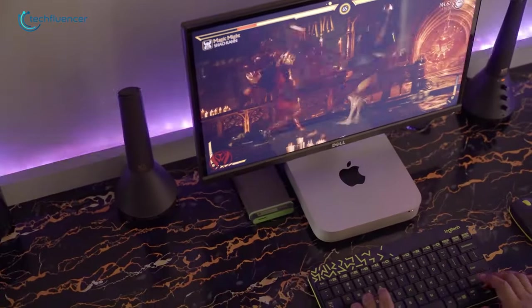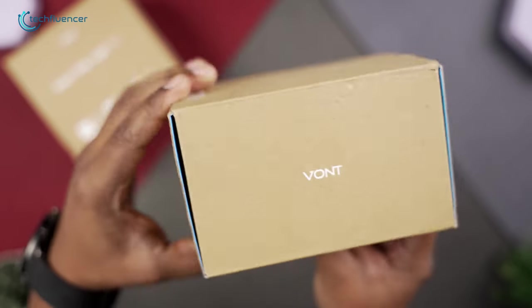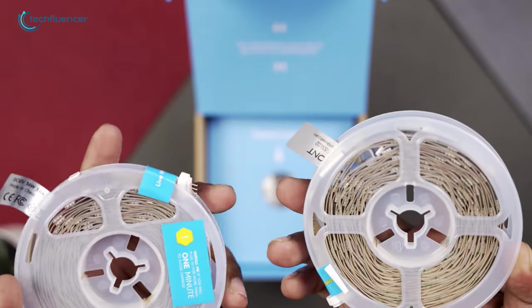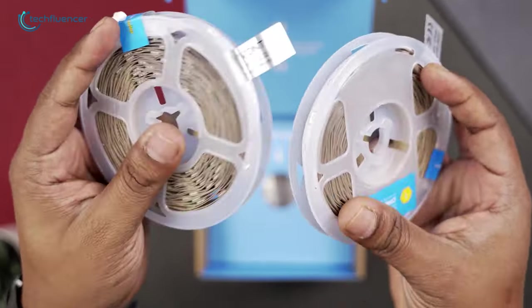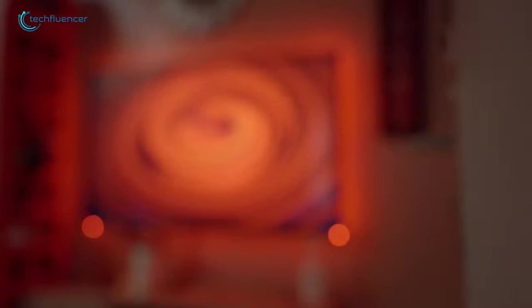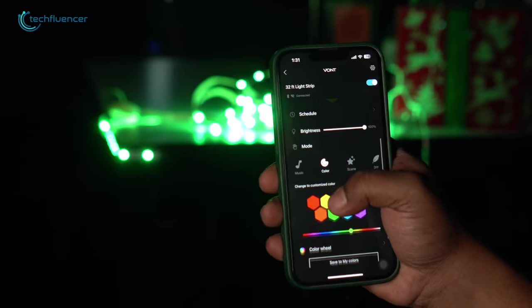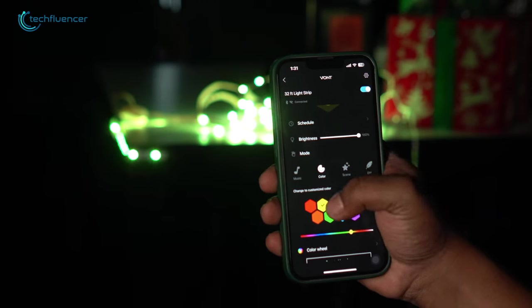LED strip lights are the perfect way to decorate PC desks, and if you're looking for one, check out the Vaughn Smart LED Strips. Attaching these strip lights behind your desk will definitely enhance the gaming aesthetic, and the installation process is super easy as it comes with attachable glues. You can also control it with a dedicated remote or through a smartphone app using WiFi or Bluetooth connection.